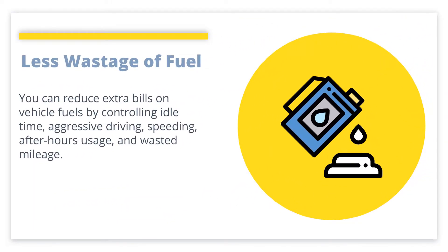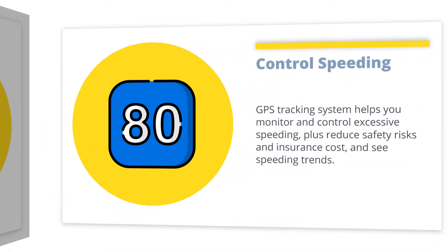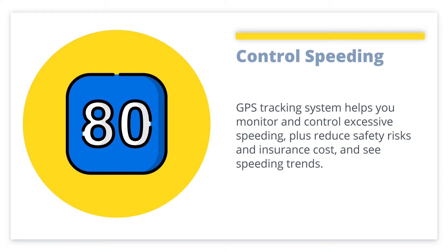Less Wastage of Fuel: You can reduce extra bills on vehicle fuels by controlling idle time, aggressive driving, speeding, after-hours usage, and wasted mileage. Control Speeding: The GPS tracking system helps you monitor and control excessive speeding, plus reduce safety risks and insurance costs, and see speeding trends.